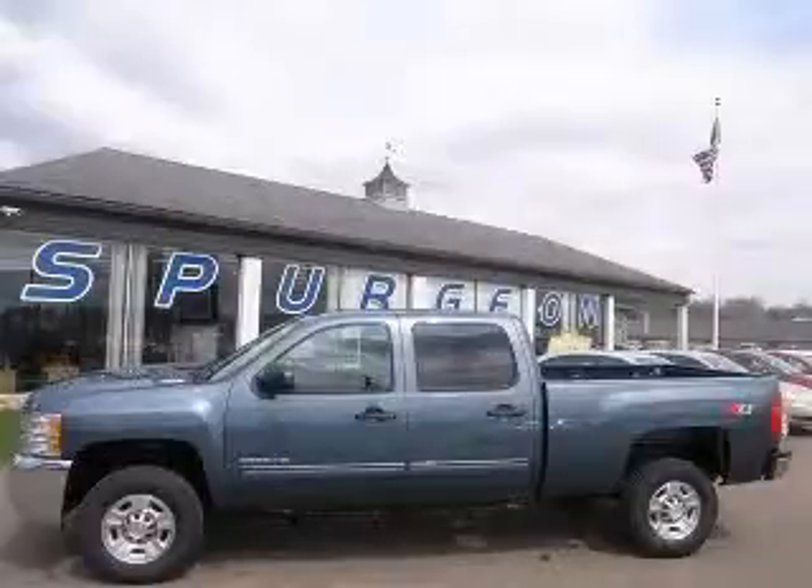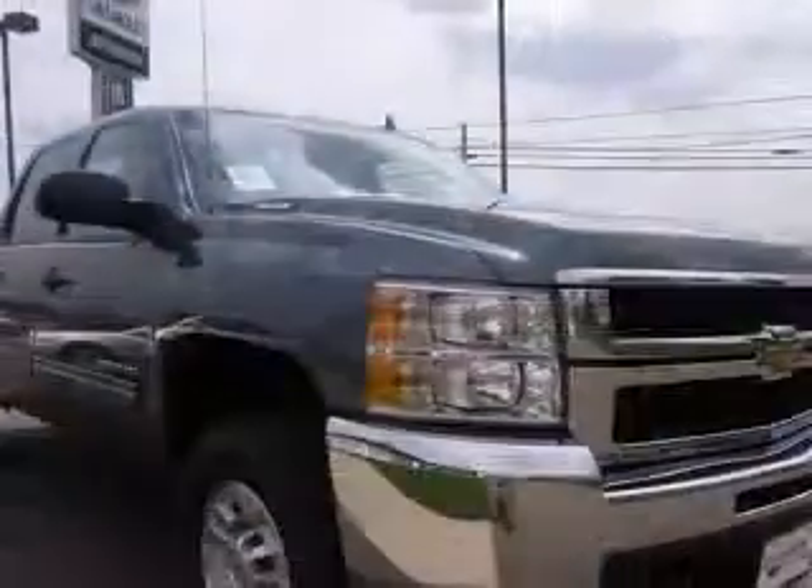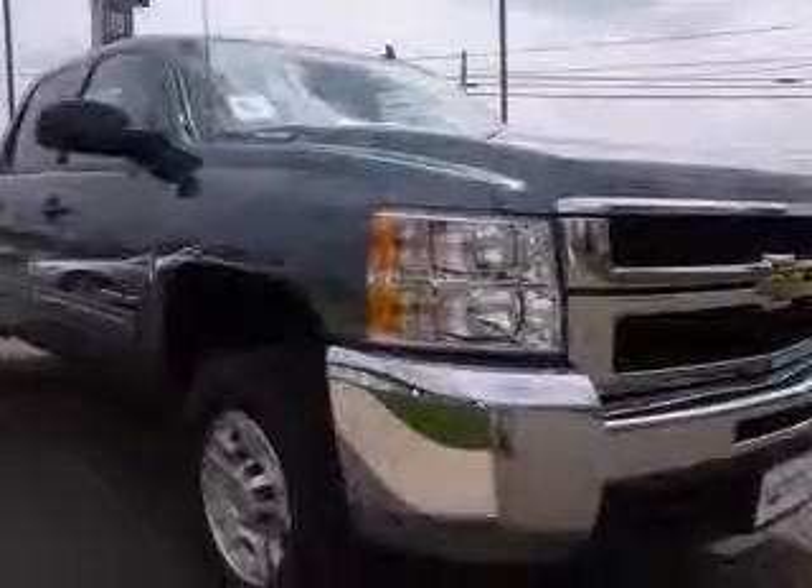We are proud to present this excellent new 2010 Chevrolet Silverado 2500 HD. This Silverado 2500 HD has a 6.0L V8 engine and an automatic transmission.